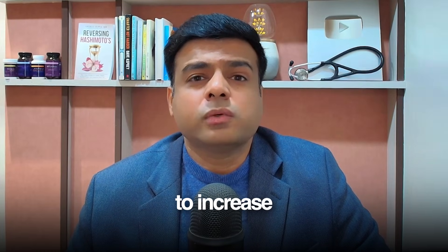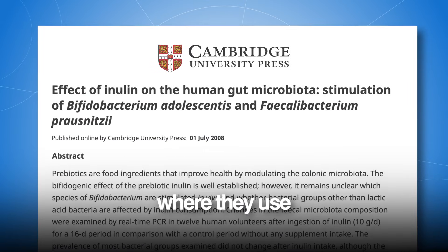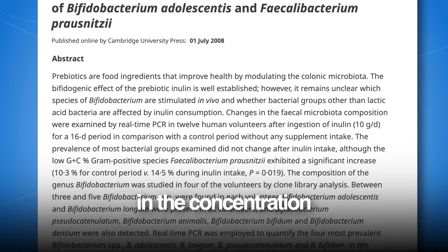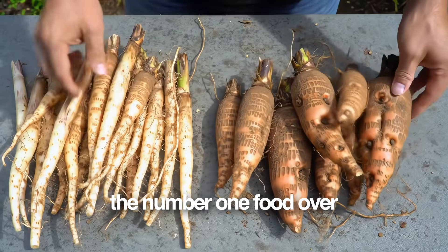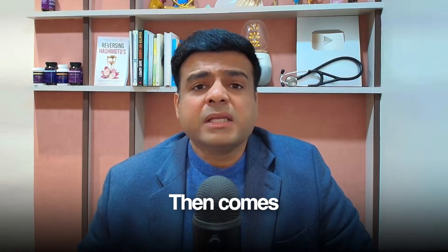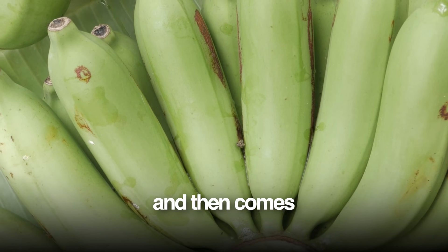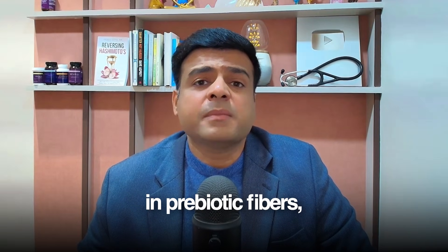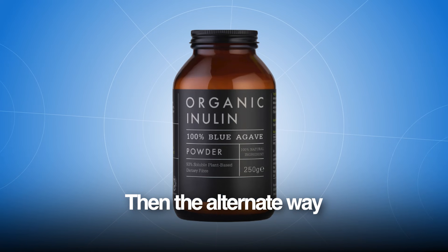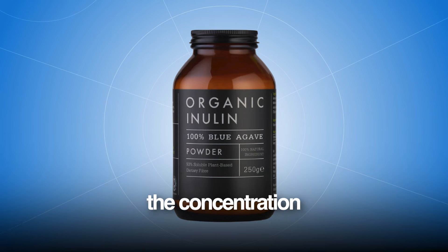The second thing you need to include in your diet to increase this bacteria is prebiotic-rich foods. A research study used a specific prebiotic fiber called inulin and within weeks saw a dramatic increase in the concentration of F-pro bacteria. The number one food here is chicory root, which has the highest inulin concentration of any natural food. Then comes Jerusalem artichokes, onions, garlic, and green bananas. These are specifically high in prebiotic fibers which feed this bacteria. If you cannot access these foods, you can buy an inulin powder supplement and use it for at least four to six weeks to increase this bacteria.